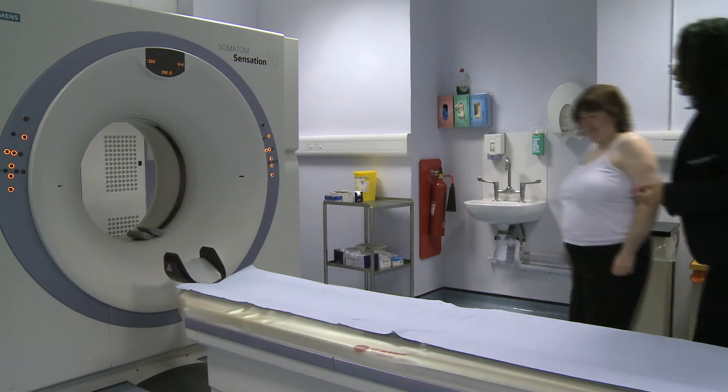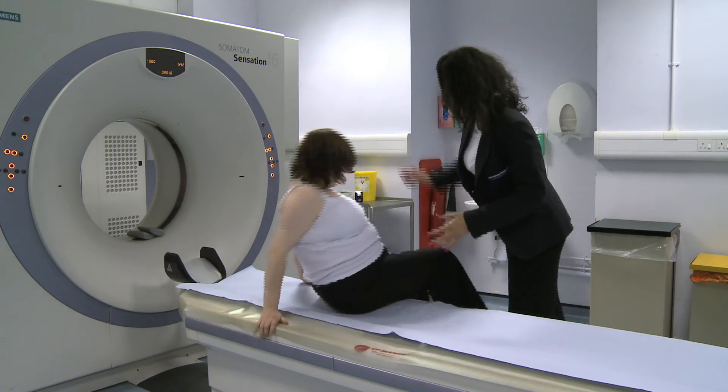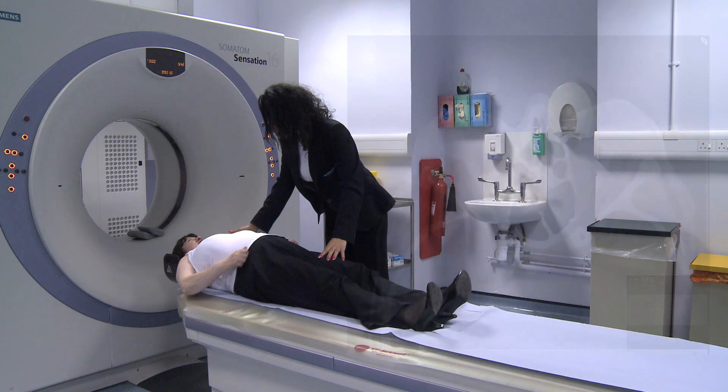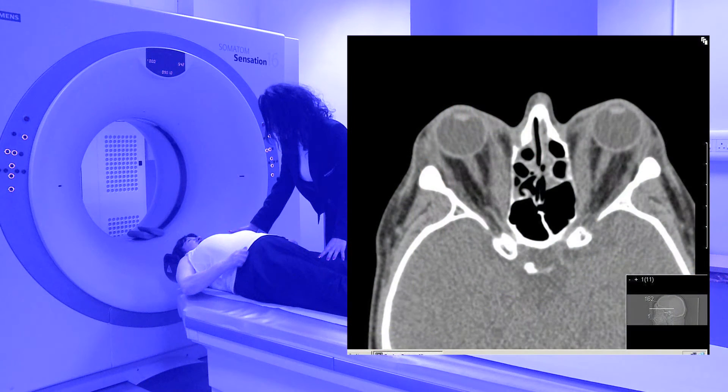As has been mentioned, this might include a CT scan, also known as a computerised tomography or CAT scan. This can give a detailed view inside the eye sockets and assist in any decision about your treatment.